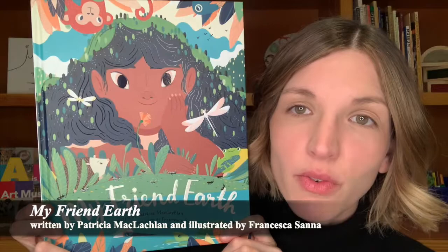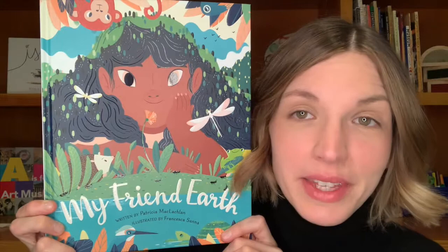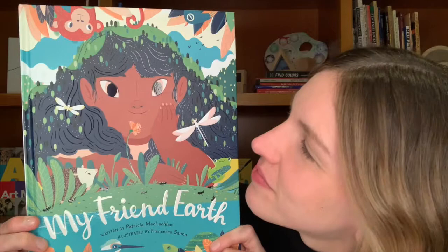Today we're going to be reading a story called My Friend Earth. If you've joined me for E-Wednesday before, you may know that when I read a new book, I like to take a look at the cover to see if I can find out some things about the story before I read. Let's take a look at this cover together.